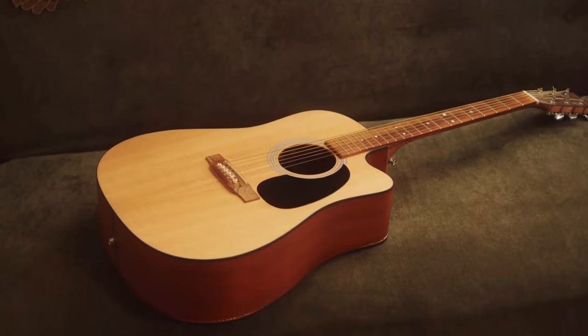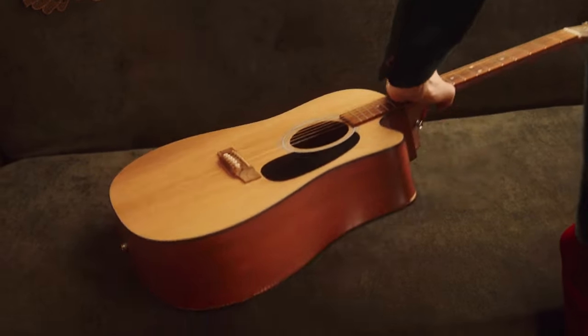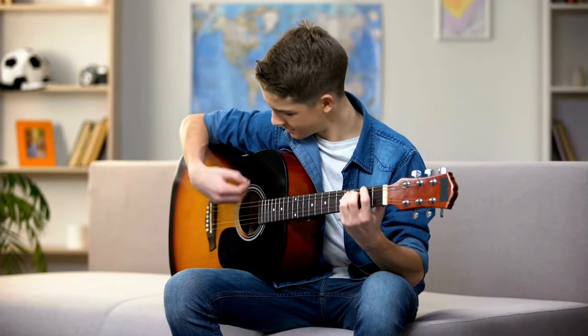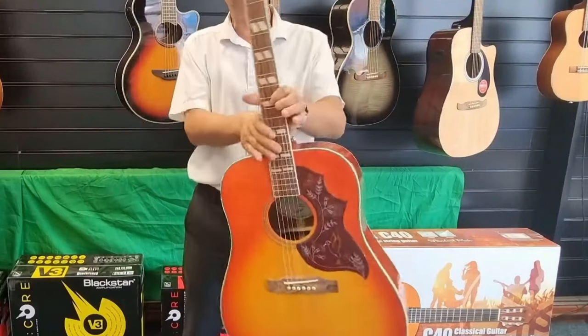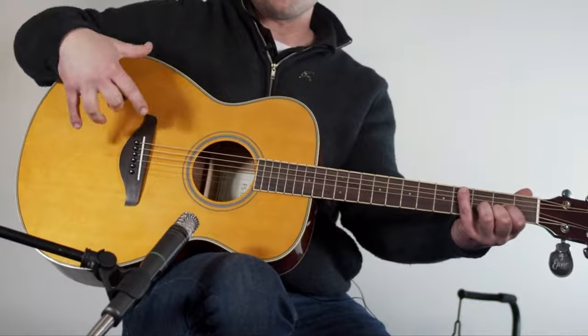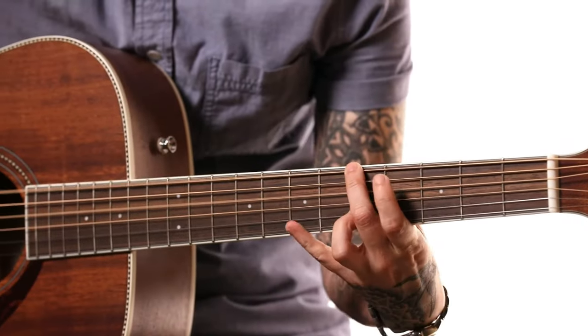Ever wondered how some budget-friendly guitars can give high-end ones a run for their money? Or maybe you've questioned if spending less means you're compromising on quality. Choosing an acoustic guitar can be a maze of brands, wood types, and features, especially when you're on a budget. But guess what? You don't have to sacrifice quality for affordability.